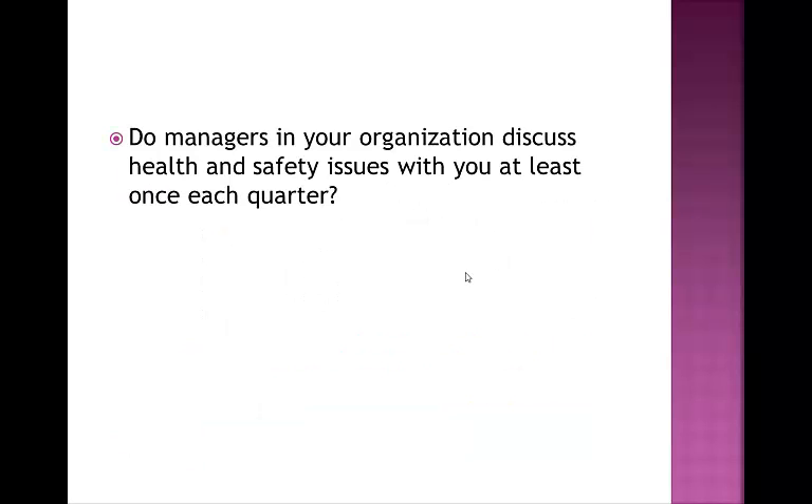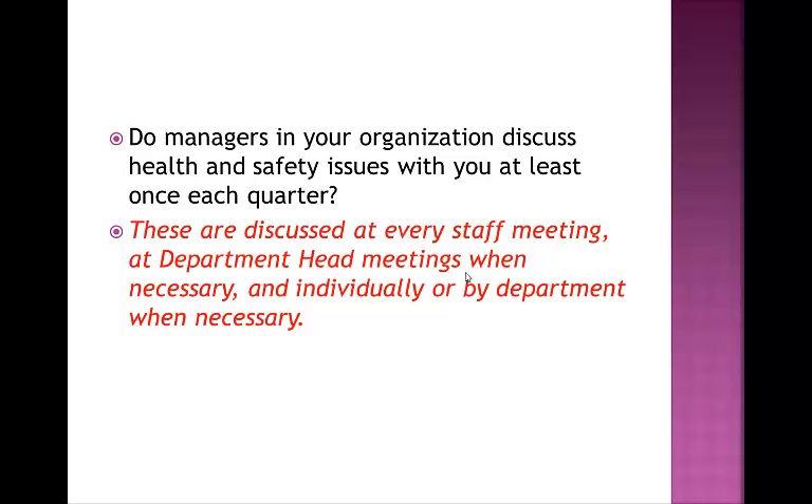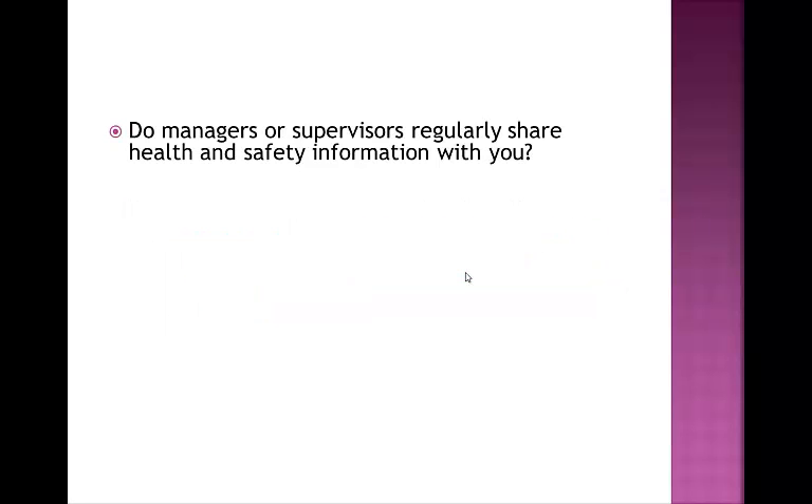Do your managers regularly discuss health and safety issues with you? Yes, they are discussed at every staff meeting, at department head meetings when necessary, and individually or by department when necessary. Do we regularly share information with you? Yes. One recent example is the fall videos, which were shared before the Christmas break—several videos produced by WorkSafe on various circumstances where workers may be in a situation where they could have a fall. Falls are some of the most common ways that employees are injured on the job. In January and February, we were regularly discussing safety in the parking lot on the slippery walking surfaces.